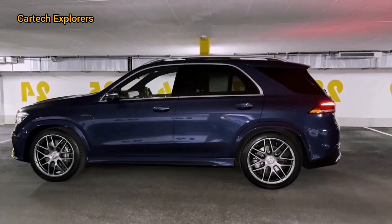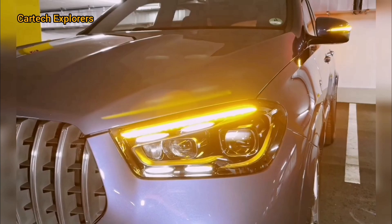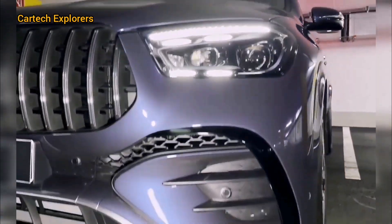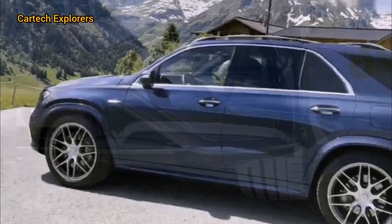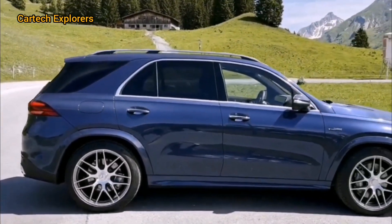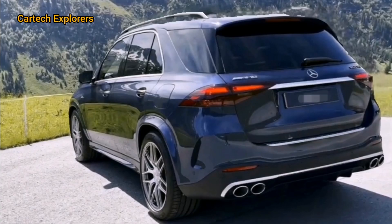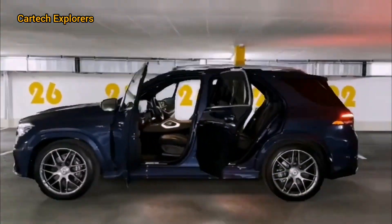Hey everyone, welcome back to CarTech Explorers. Today we have something truly exciting: the all-new 2025 Mercedes-AMG GLE 53 Hybrid. I've been eagerly waiting to get my hands on this beauty, and I can't wait to share all the amazing features with you.